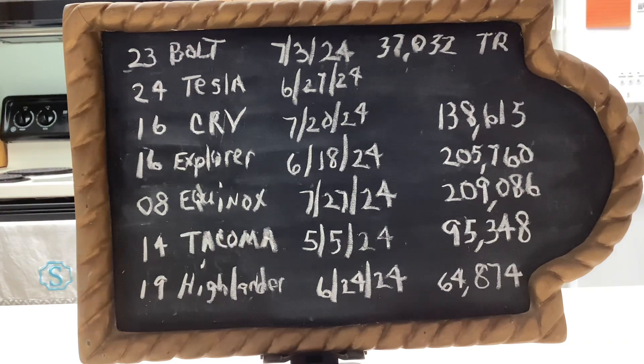Right below that, my son-in-law has a 2016 Honda CRV. On July 20th, 2024, I changed the oil and put on front brake pads at 138,615 miles.